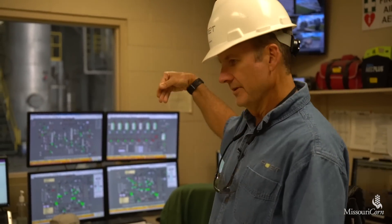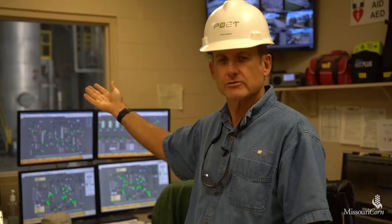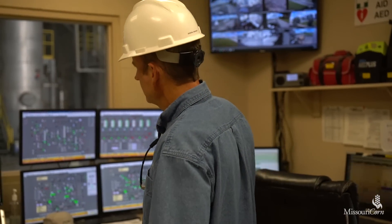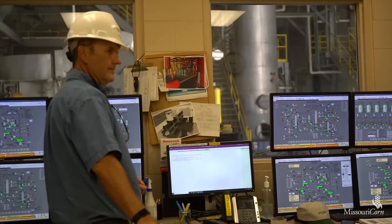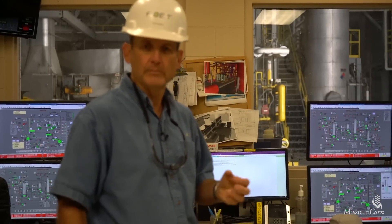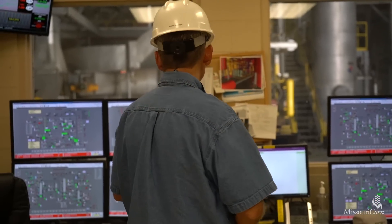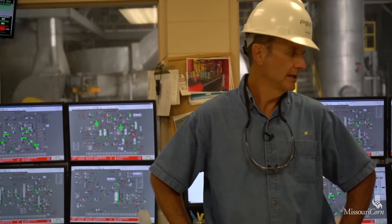From distillation, the alcohol goes out one end, while the water and solids process further through centrifuges that spin out the water. That wet product is then dried through dryers, and the corn oil is extracted. All of this is controlled here, with different screens for dryers, fermentation, and distillation. This can be viewed remotely — from our Sioux Falls office or any other plant — so if we have upset conditions, we can call in help and others can see what we're doing. The plant is run with just three people during most times.